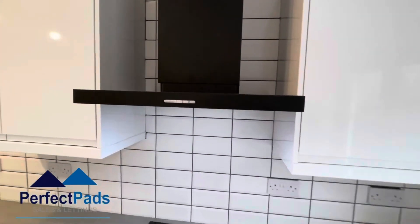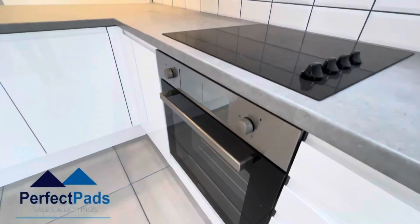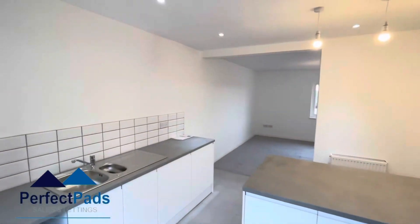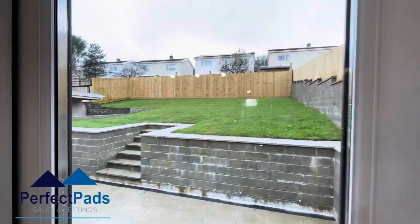Extractor hood, hob and oven. Ample wall and base units. And French doors leading to an enclosed rear garden.